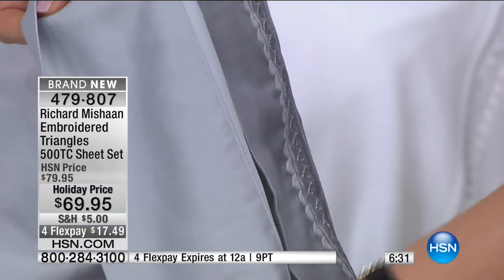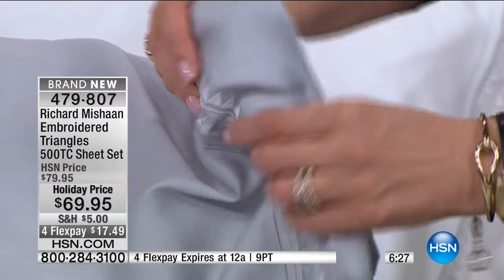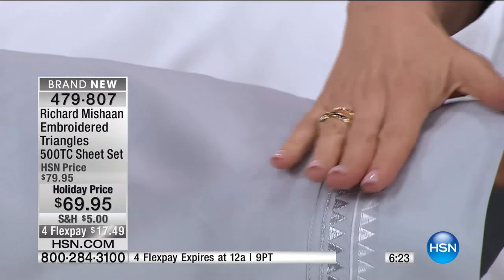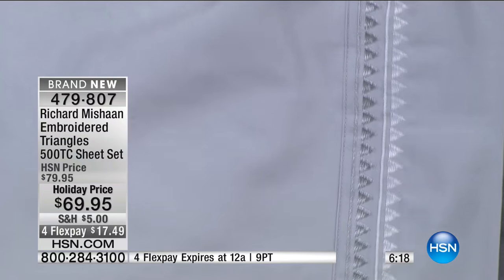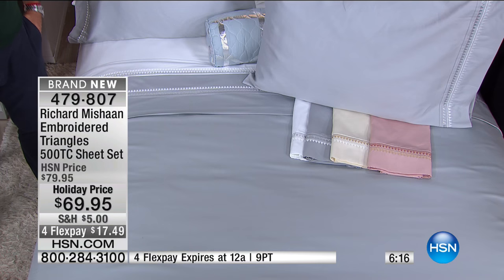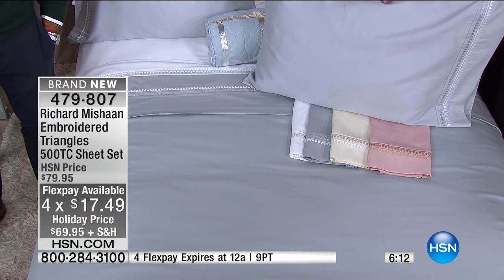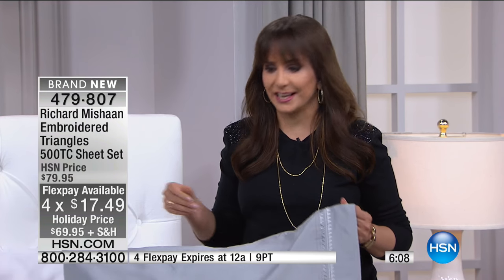I wanted to show you the back — you can see how this is all fully covered, with no metallic threads showing or exposed. This is beautifully finished. At the holiday price, we're at $10 off, and all your flex payments go away tonight at midnight. $17.49 to get the set at home no matter what size you're shopping for.